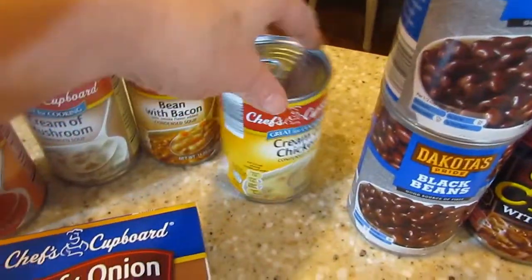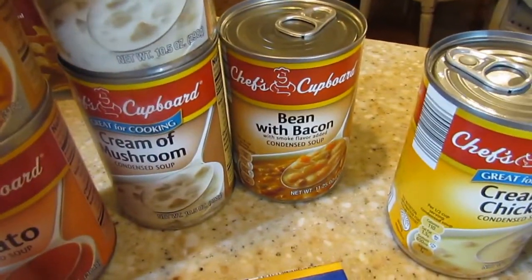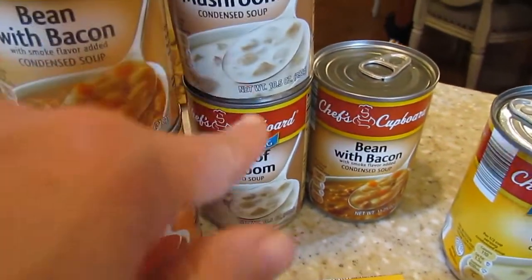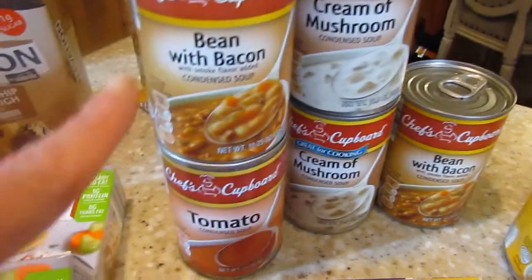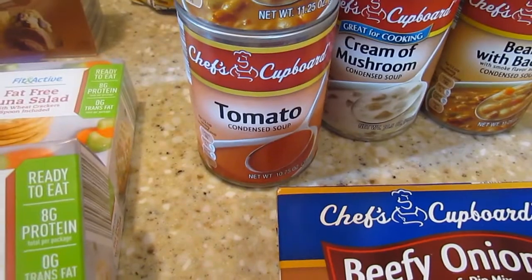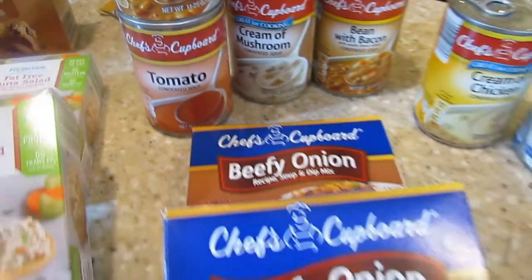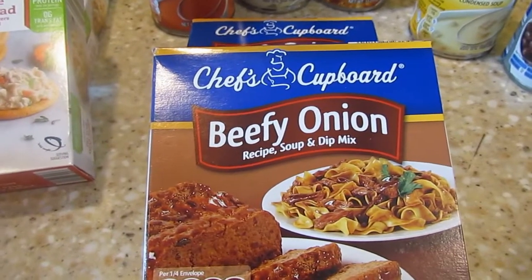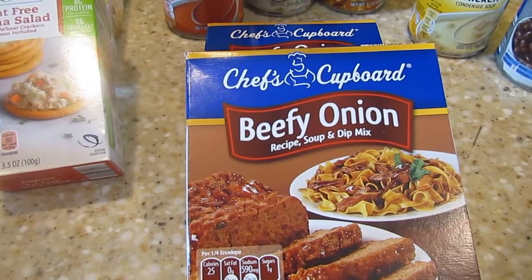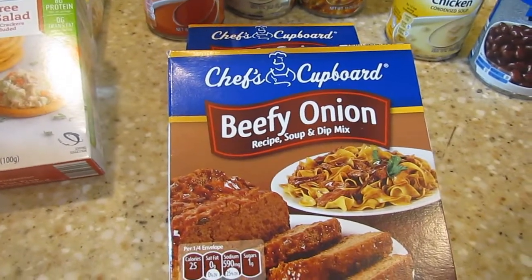I got some cream of chicken soup for a couple of recipes. My husband likes bean and bacon soup, so I got some more cream of mushroom, another bean and bacon, and then I got a tomato soup — I thought we would do a tomato and grilled cheese sandwich night. Got some of the beefy onion soup mix. There are a couple of recipes I'm going to do, including a roast, and one of the roasts calls for this.